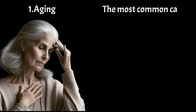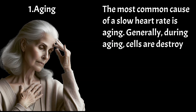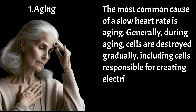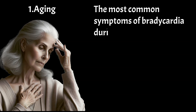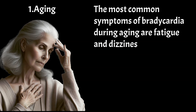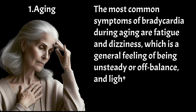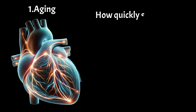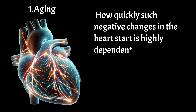The most common cause of a slow heart rate is aging. Generally, during aging, cells are destroyed gradually, including cells responsible for creating electrical impulses in the heart, which causes the heart rate. The most common symptoms of bradycardia during aging are fatigue and dizziness, which is a general feeling of being unsteady or off-balance, and lightheadedness — feeling like you might faint or pass out.